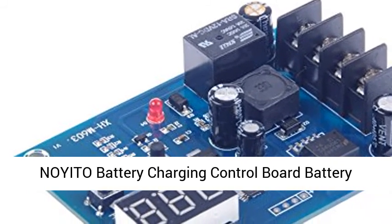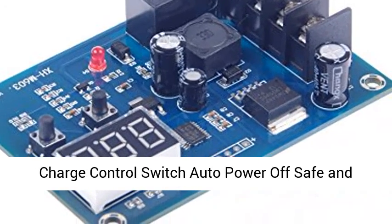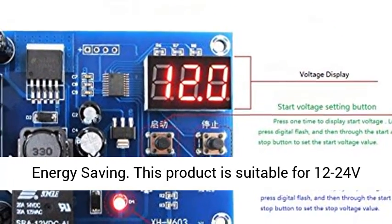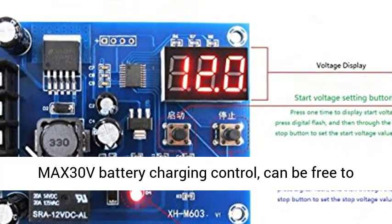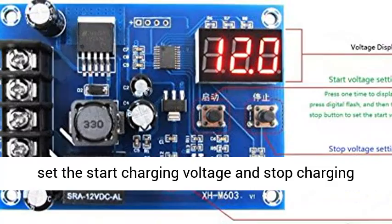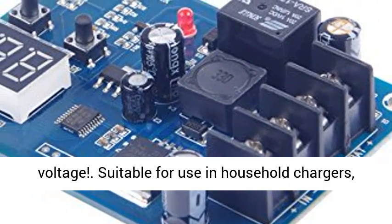Noido Battery Charging Control Board — Battery Charge Controlled Switch, Auto Power Off, Safe and Energy Saving. This product is suitable for 12 to 24 V (max 30 V) battery charging control, and can freely set the start charging voltage and stop charging voltage. Suitable for use in household chargers, solar energy, and wind turbines.